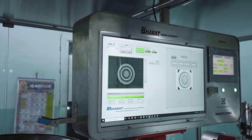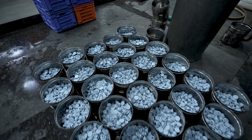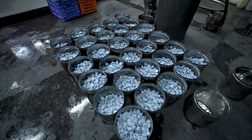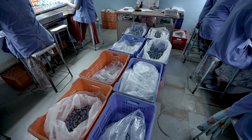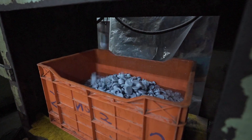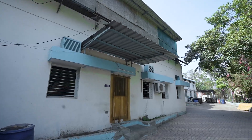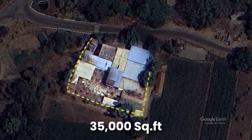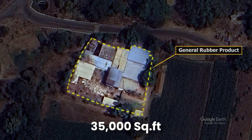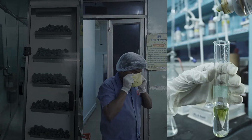These stoppers are designed with precision, durability, and safety in mind, ensuring they meet the rigorous demands of the pharmaceutical sector. The company produces world-class rubber stoppers with a production capacity of 750,000 units per day, playing a crucial role in ensuring the safe delivery of life-saving medicines. Covering an area of 35,000 square feet, the facility is designed for efficiency, safety, and sustainability.